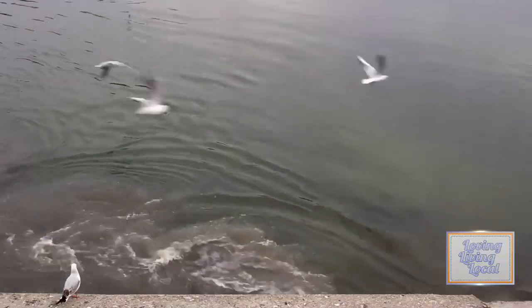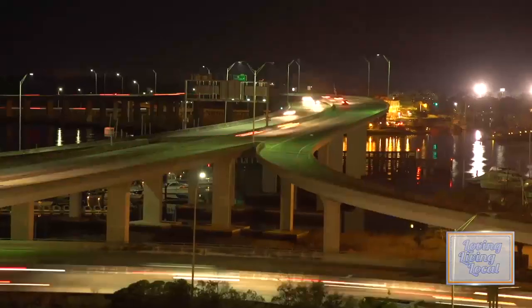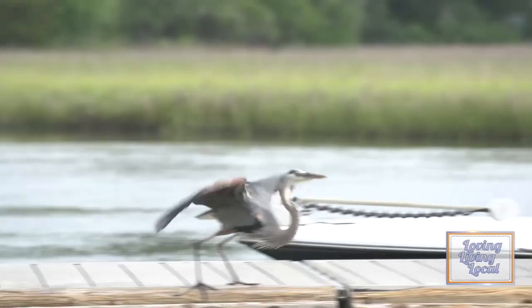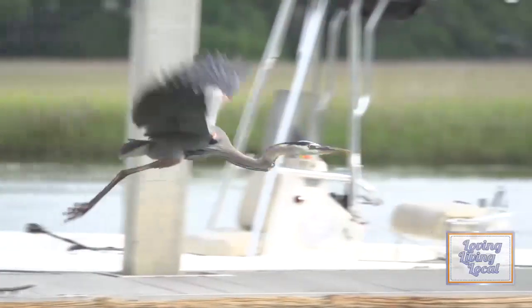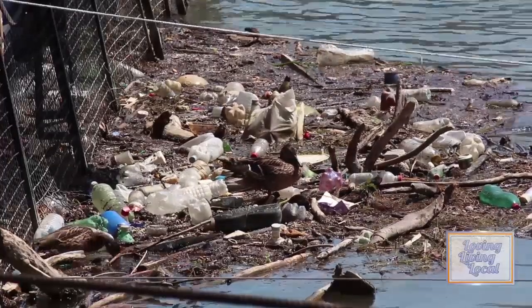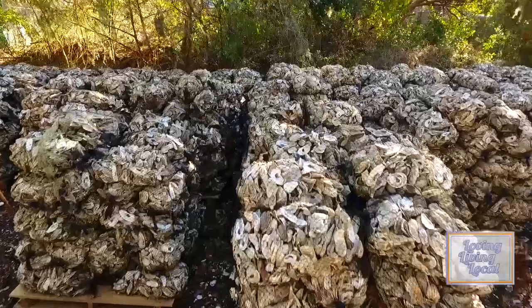But coastal waters are being threatened, and as more people move to the coast its ecosystem buckles under the strain. More habitat and species are lost every year because of poor water quality than any other reason. This can't be ignored, and there's something all of us can do.